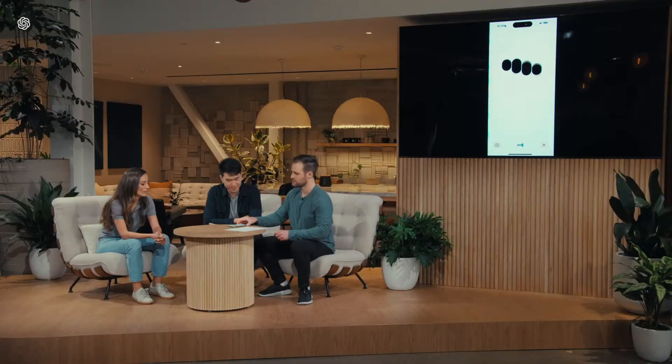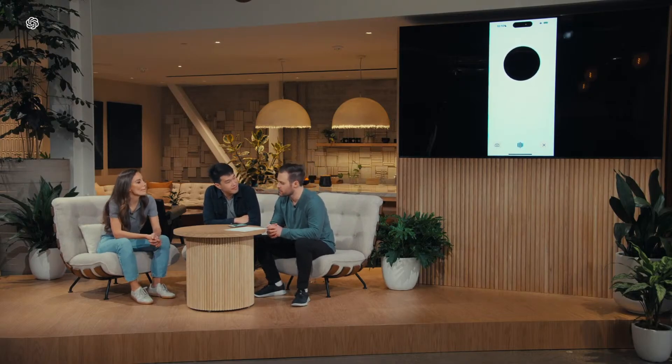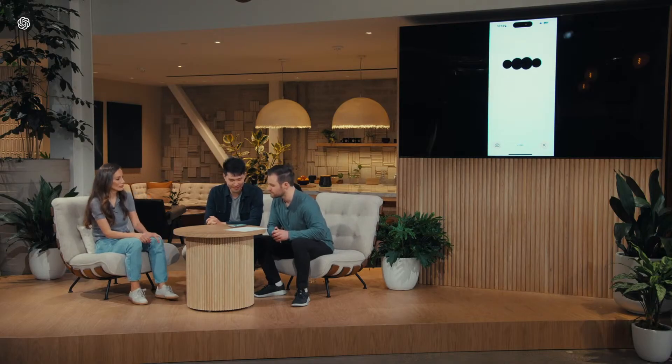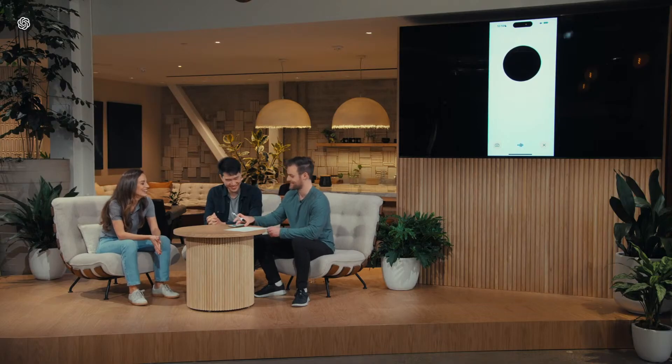Hey, ChatGPT. Hello there, how's it going? It's going really well. Today I'd really like your help solving a math problem. I'm all ears — what math problem can I help you tackle today? I'm going to write down a linear equation on a sheet of paper and show you. I'd love your help working through it, but importantly, don't tell me the solution — just help give me hints along the way. I see it — no, I didn't show you yet. Just give me hints along the way.